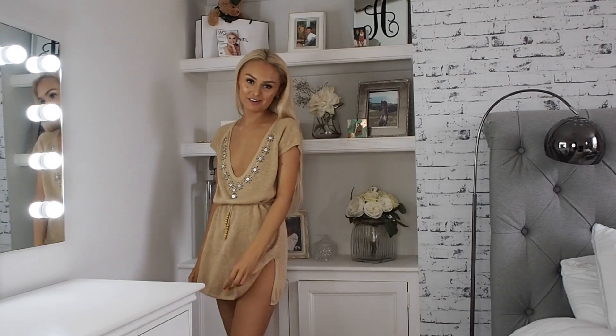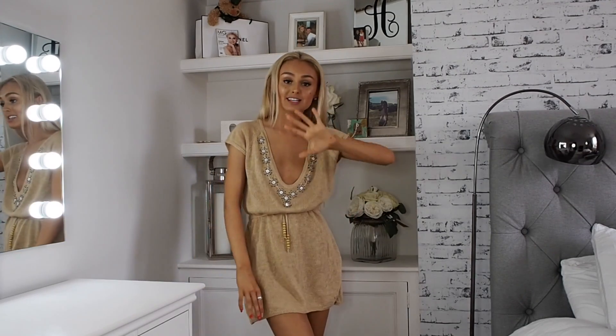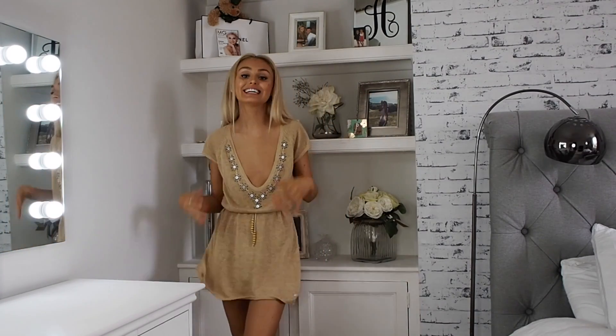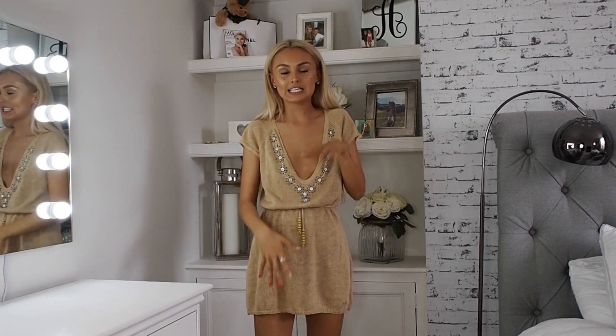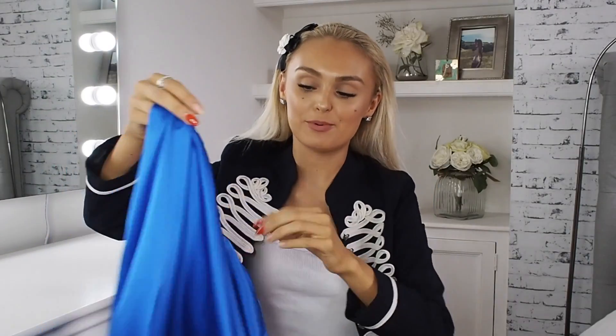Here is the Tommy Hilfiger knit — I just feel like a summer-by-the-Hamptons sort of girl right now. I think this is so effortless and easy to chuck on over a bikini or wear in the evening. You could make it really indie with tassels and feathers, or very chic with leather, sandals, and heels.